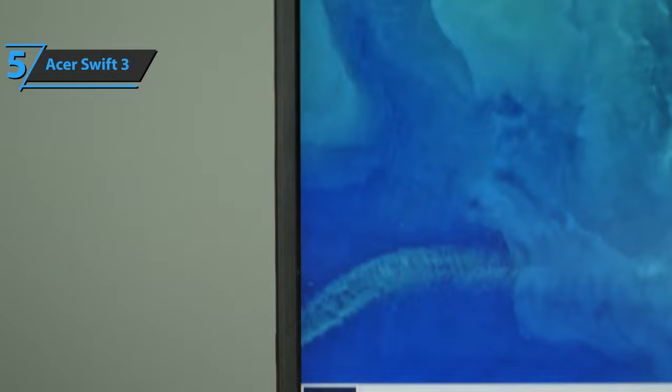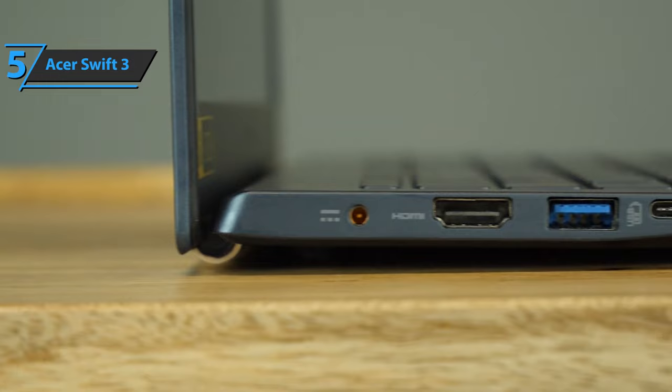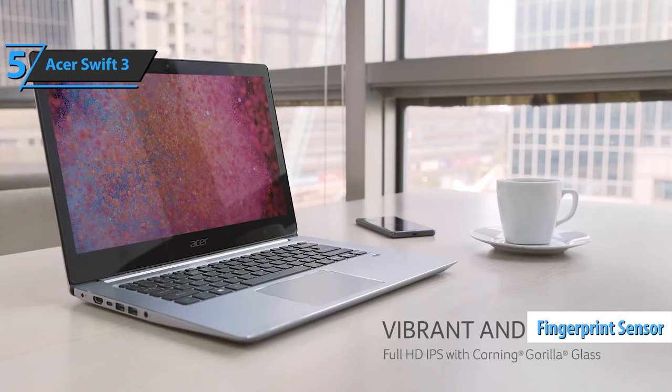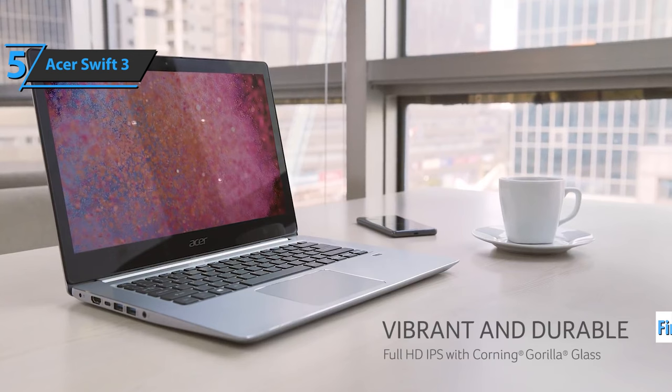The headset, microphone, and USB-A port are on the right. On the left is the charging port, USB-C, HDMI, and another USB-A. The Acer Swift 3 has a fingerprint sensor under the keyboard on the right side. The panel screen has a standard 1080p resolution, great for watching movies, playing games, or surfing the internet.